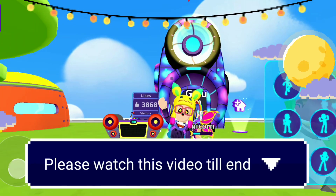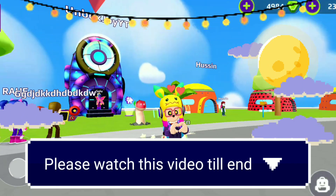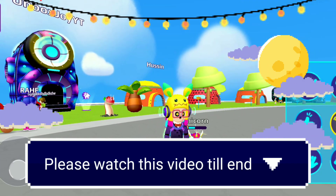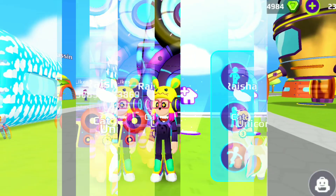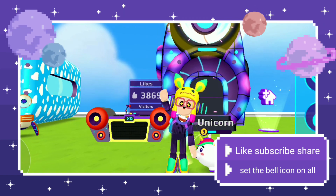Hello friends, a warm welcome to my channel. Please watch this video till the end. Before going ahead, please give a like to this video, subscribe to my channel, and do set the bell icon on all.